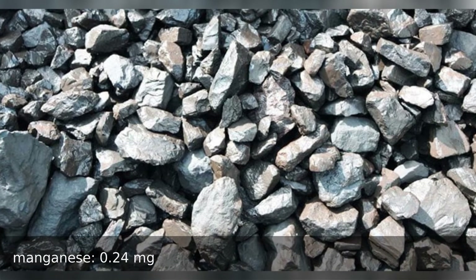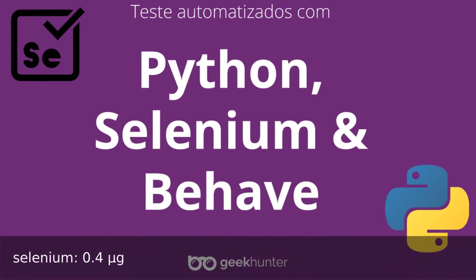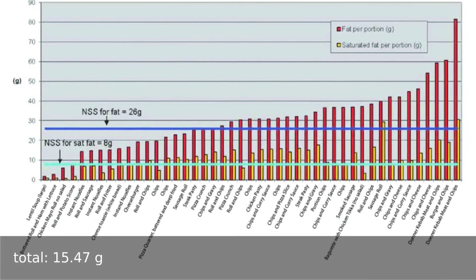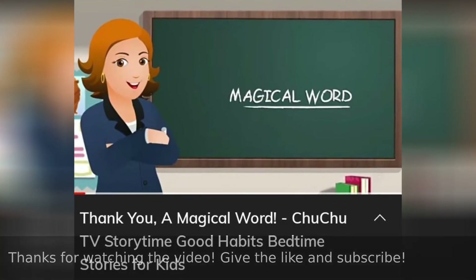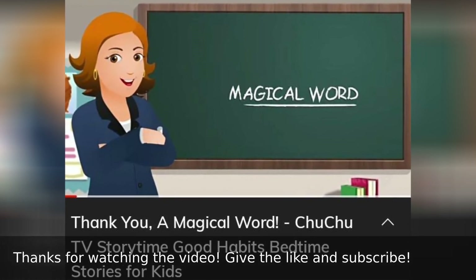Manganese 0.24 milligrams, selenium 0.4 micrograms. Fat total 15.47 grams, saturated fat 2.27 grams. Energy: 323 calories. Thanks for watching the video — give a like and subscribe.